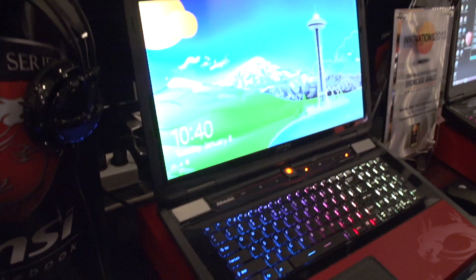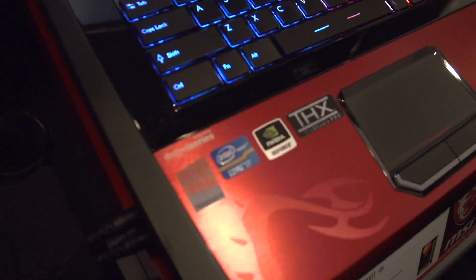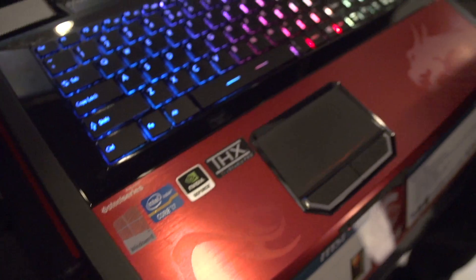It has a killer NIC, 16 gigs of RAM, a 128-gig SSD — plus another 128-gig SSD. It's got our Super RAID system — two SSDs running in a RAID 0 configuration, plus a hard drive. So your primary drives are as fast as possible.